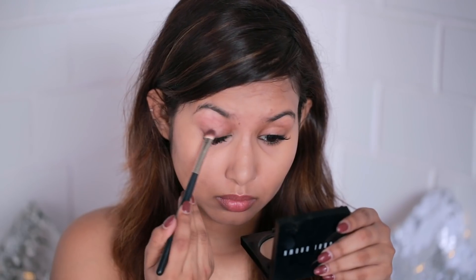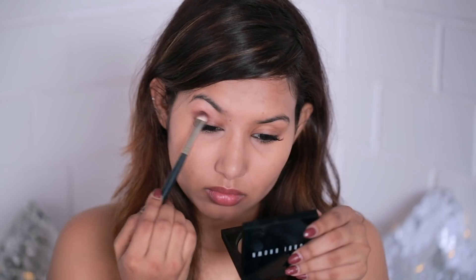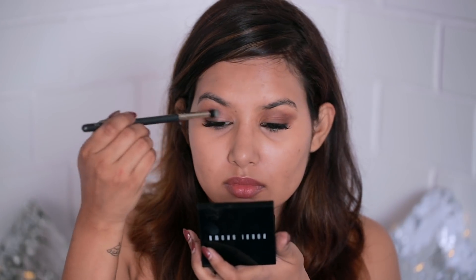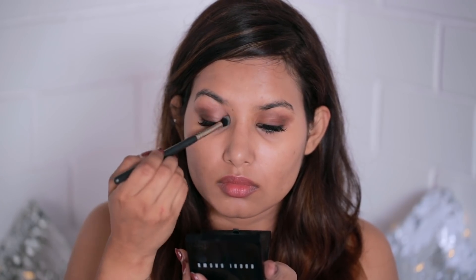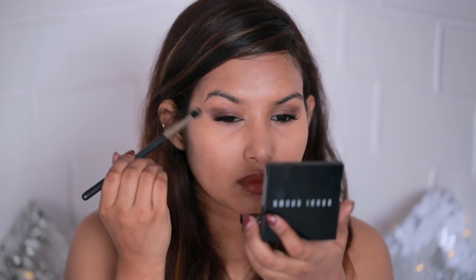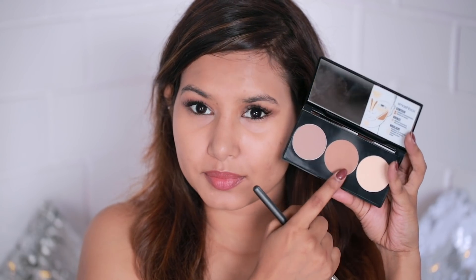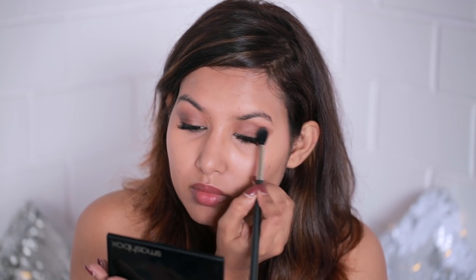For eyeshadow I'll be using Embark from MAC — a dark brown eyeshadow — concentrating it only towards the outer corners and dragging it a little above my crease. Then I'll take my pressed powder towards the inner corners. You could also use a nude or gold eyeshadow if you want something more dramatic. I'll also blend the outer corners and crease with the same powder, then use the contour shade from my Smashbox contour palette, which is slightly warmer than Embark, to add a nice transition.